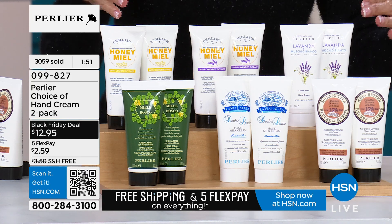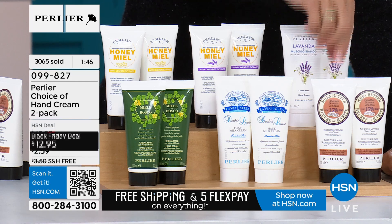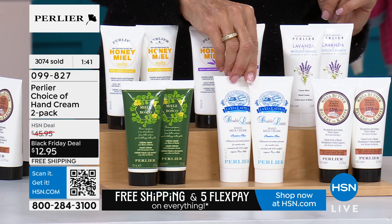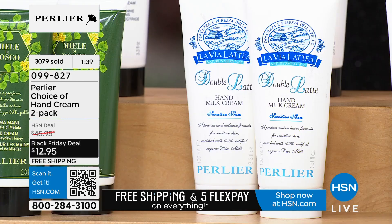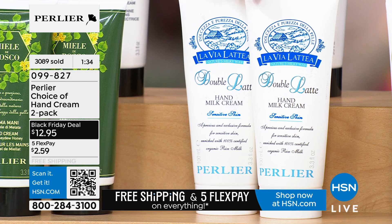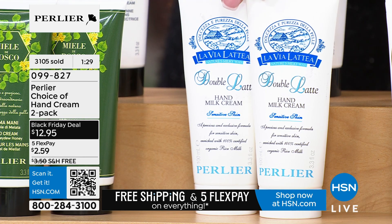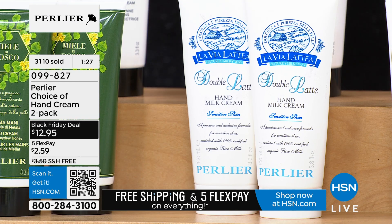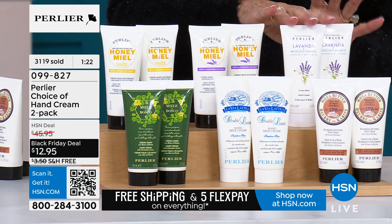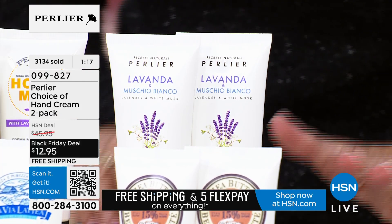We have to let them know what we have left, because obviously over 3,000 are gone. The double latte — we have only 70 left. We have the honey lemon. We have the honey lavender. The lavender white musk — that is the one that's brand new. There's only 190 left in the lavender and the white musk. And then obviously you have your incredible honey shea with your date, which is another one of the new ones.